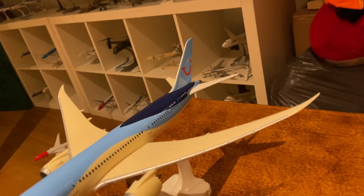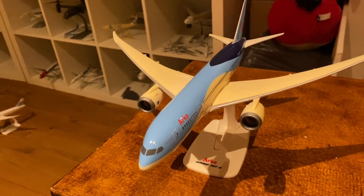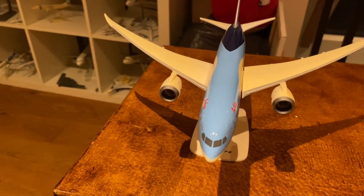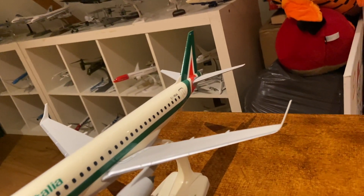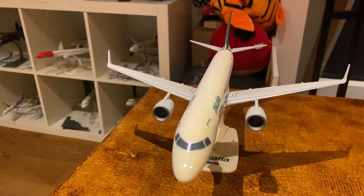Next up we have a 787-800 from Arca, which is now known as TUI. Fun fact — I actually flew on it once to Mexico. Then we have Italy's national airline, an Alitalia Embraer 190. Personally not my favorite airline, but it gets you to Italy.